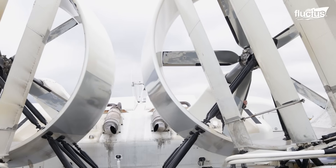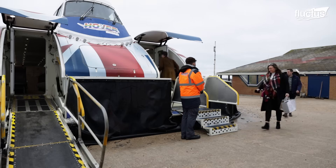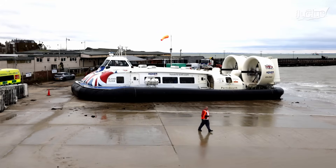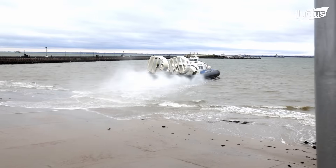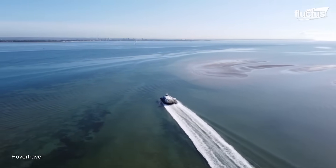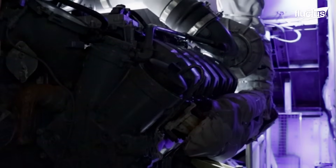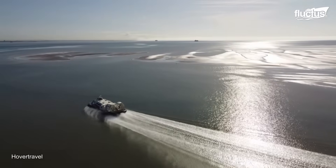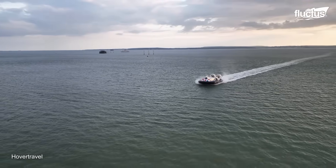This is part of the design of its model, the 1200 TD, created by Griffin Hoverwork, which prioritizes passenger transportation. Its powerful MAN D2862 diesel engines offer a combined power of 2,158 horsepower to help pilots navigate quickly through the Solent Strait. Additionally, by being equipped with this hybrid system, the design of this hovercraft achieves a reduction in noise levels, which is an important factor for the nearby population.